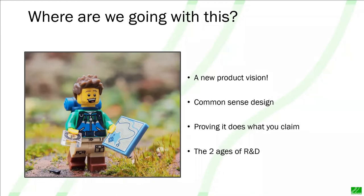So this morning, I'm going to introduce a fictitious new product vision. I'm going to talk about the common sense approach to designing that fictitious medical device, then go through proving that it does what you claim it does, and lastly touch on what I'm calling the two ages of R&D.